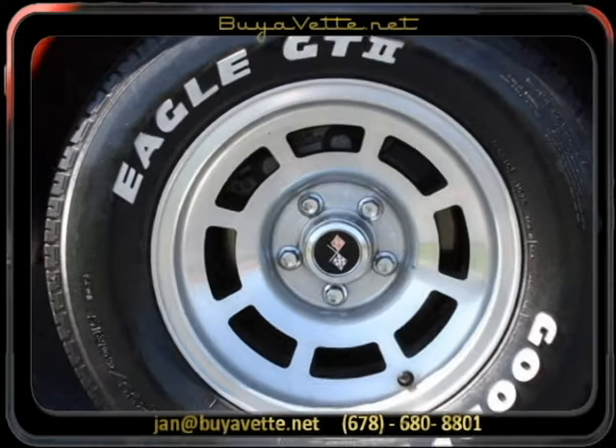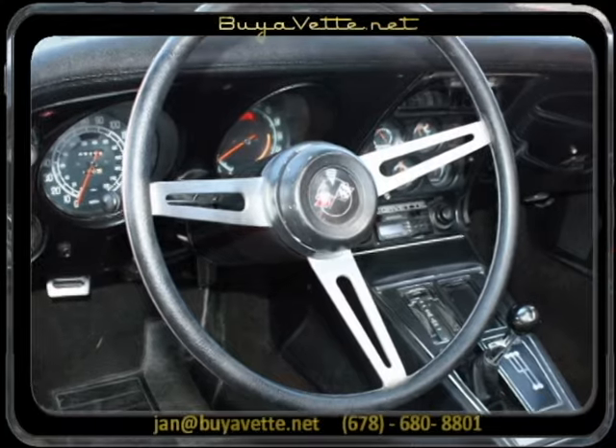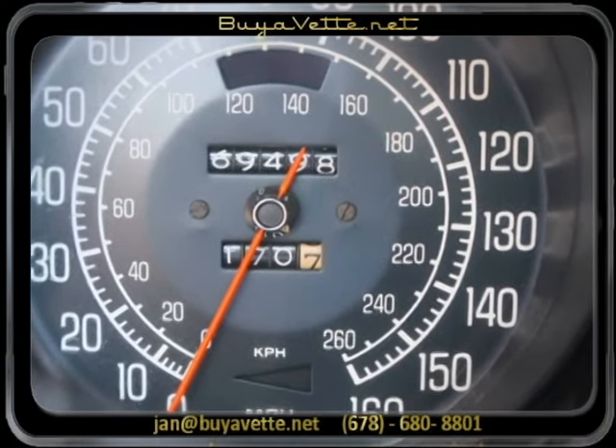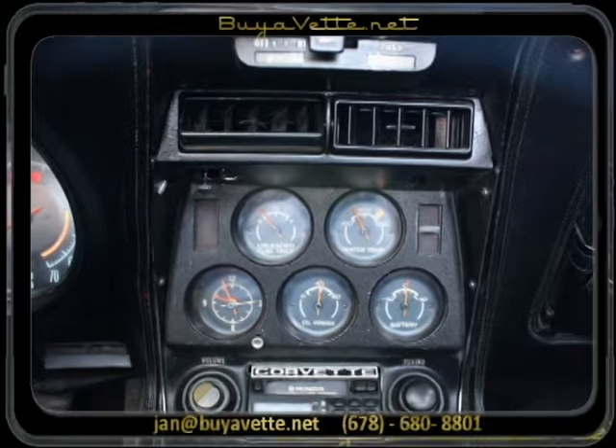This is a pretty nice car. Here you can see the wheels and tires. Tires are about 9/32nds tread up front and very little left — like 2/32nds in the rear.